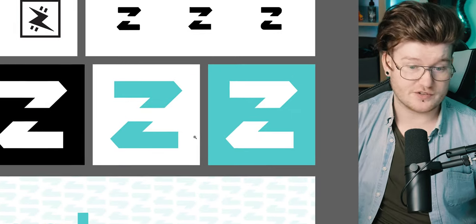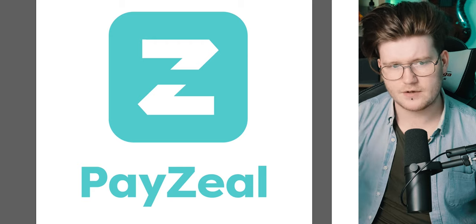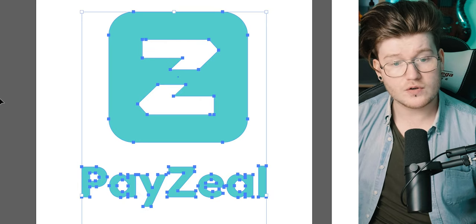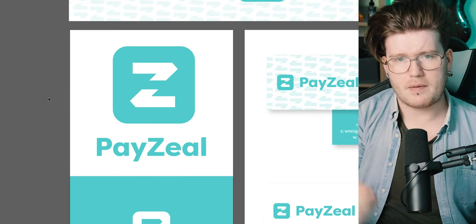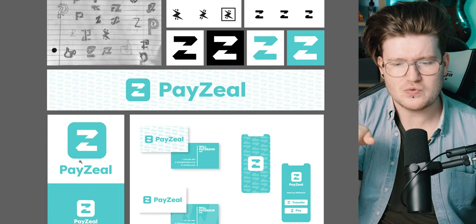The only thing is the PayZeal icon type may be slightly too weighty — the line is too thick, so I'd bring that weight down on the typeface. Also, the Z works super well as an icon, but does it say PayZeal? In the past few episodes, a lot of people have put the Z in as PayZeal, but it doesn't really say anything about PayZeal. It's important that when someone hears 'PayZeal,' the icon makes sense.